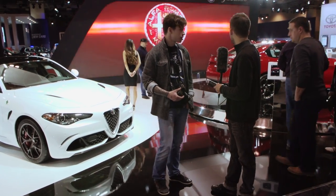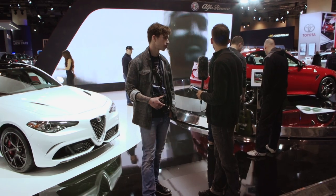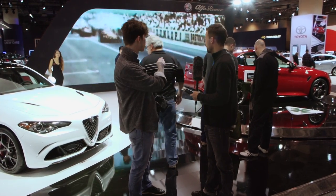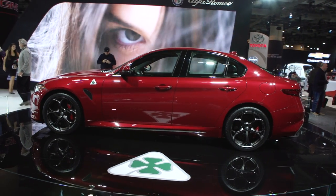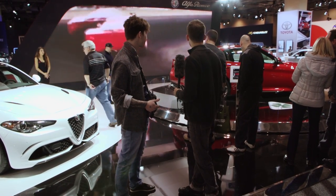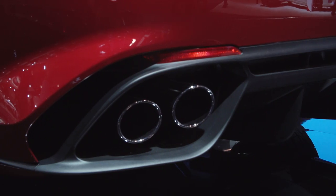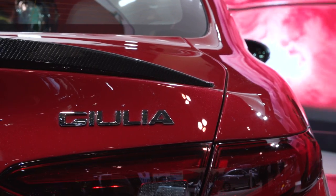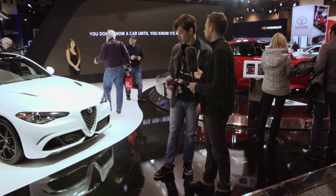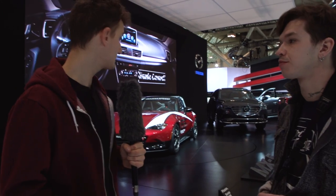Super excited about Alfa Romeo bringing more models to the North American market. It's exciting to see more European models. This one has 500 horsepower. There's not that many four-door sedans you can get with 500 horsepower. It doesn't say how much it costs, which is unfortunate. There's lots of carbon fiber. I like the front of it, and there's so much racing legacy that comes with Alfa Romeo — so many iconic cars they made before. So this is one of my picks.